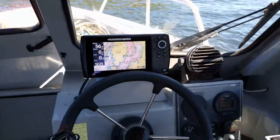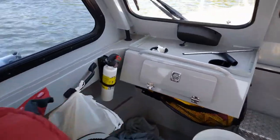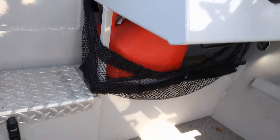Humminbird. Fire extinguisher. Safety stuff. Spare gas.